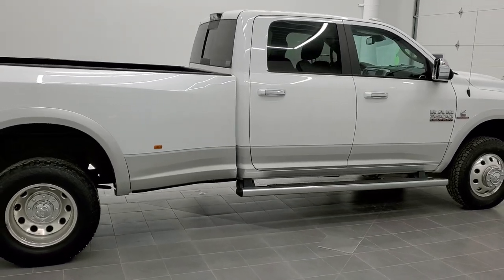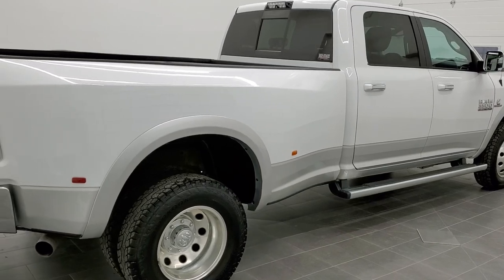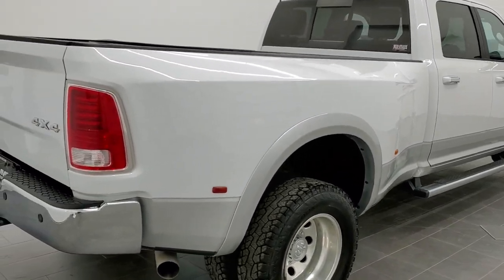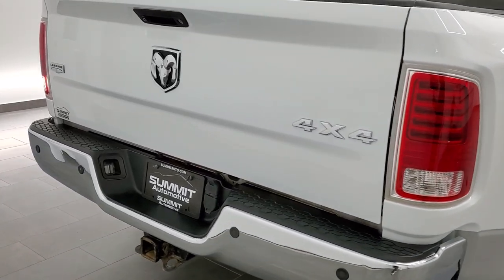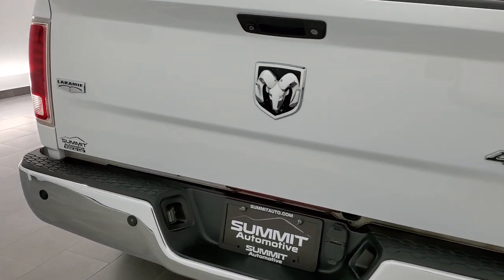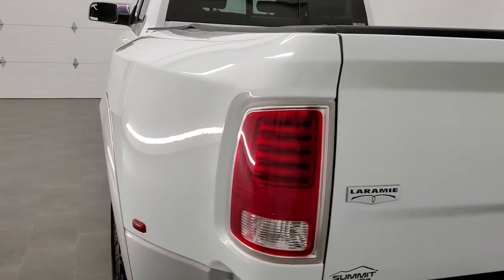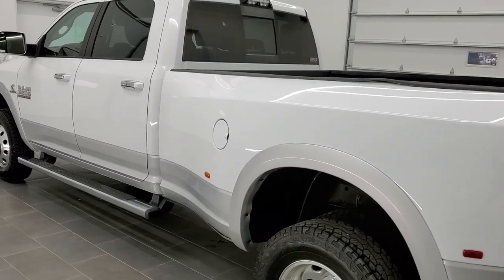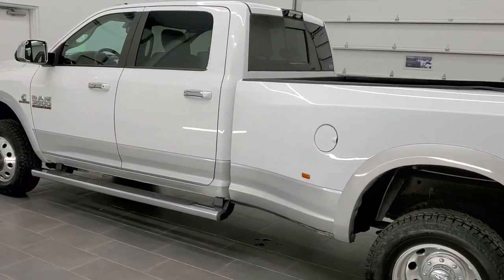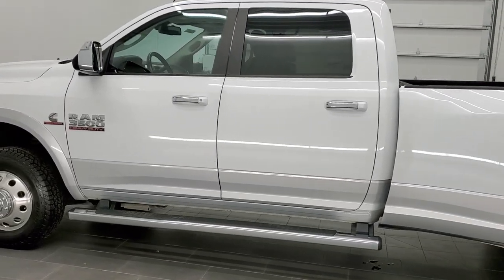Today we are checking out this super clean 2015 Ram 3500 crew cab, long box, dual rear wheel. This truck has the 6.7 liter Cummins diesel. It has been fully safety inspected by our service shop, has a fresh oil and filter change, all the fluids have been checked and topped off per the state of Wisconsin inspection process, and this truck is 100% ready to go.